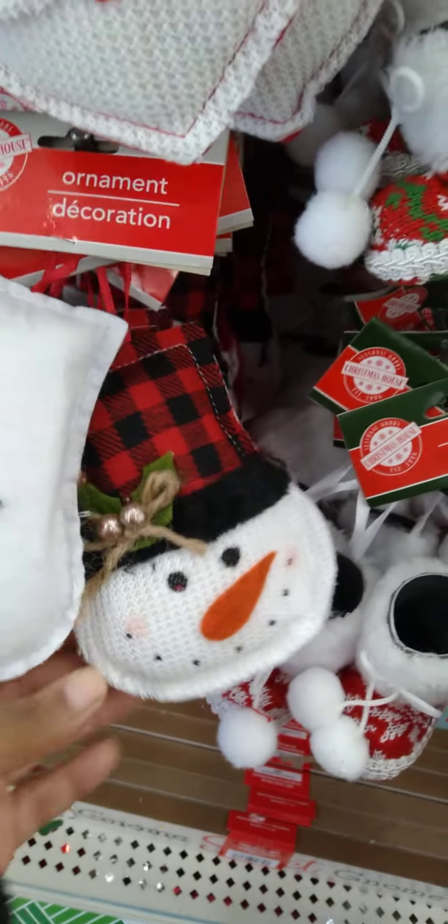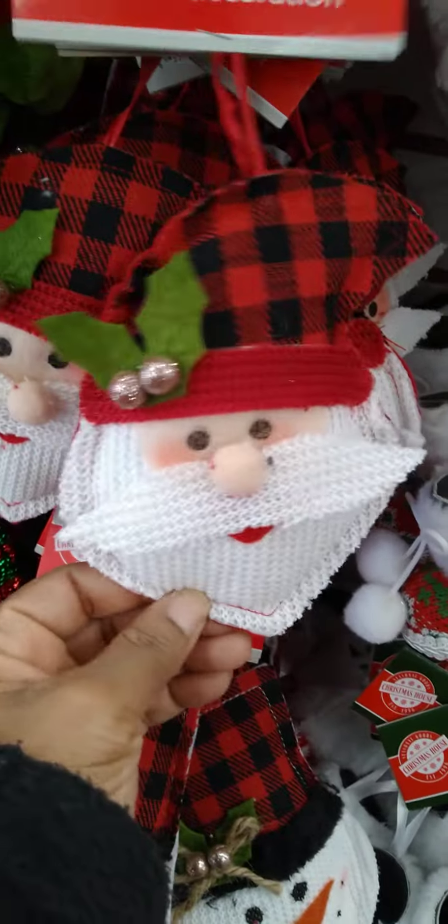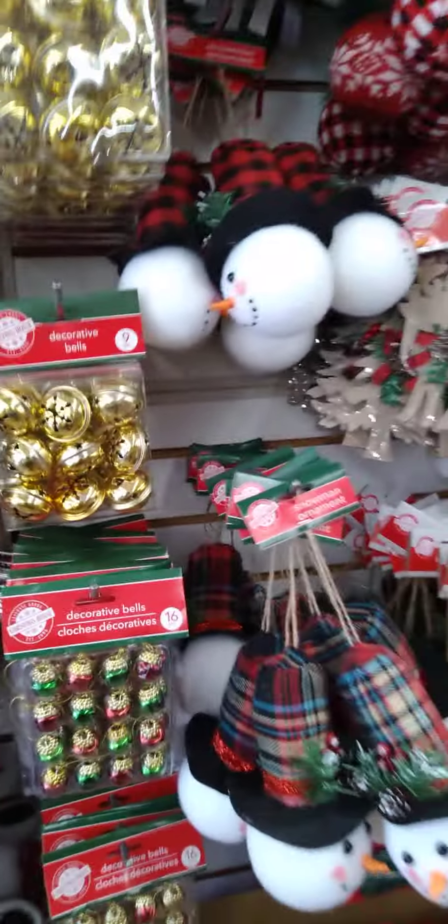And look at Santa — well, that's actually a Snowman. I'm sorry, because I see the little carrot nose. Here's Santa, though. They're like a little puffy ornament. Wow, guys, so much stuff.